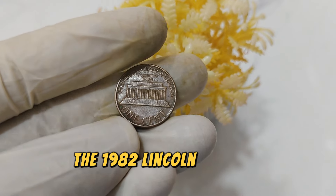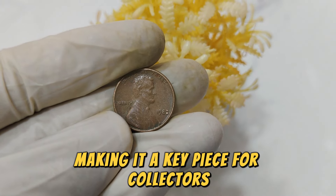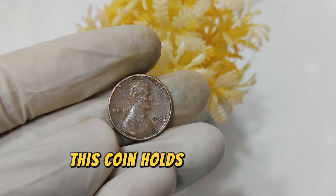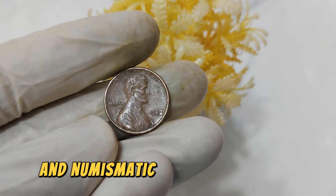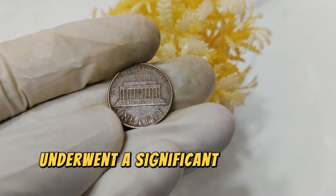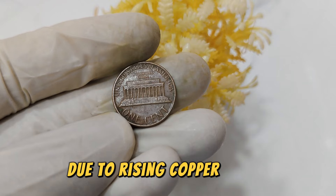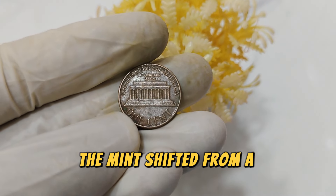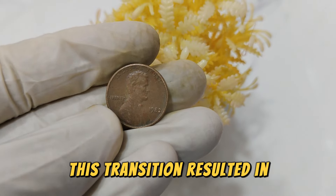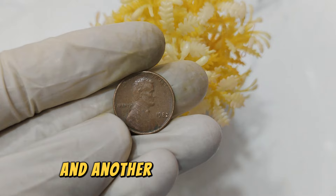The 1982 Lincoln penny is particularly special because it lacks a mint mark, making it a key piece for collectors. Minted during a transitional period in the U.S. Mint's history, this coin holds a blend of historical intrigue and numismatic value. In 1982, the U.S. Mint underwent a significant change in the composition of the Lincoln penny — due to rising copper prices, the mint shifted from a predominantly copper alloy to a zinc-based composition. This transition resulted in two varieties of the 1982 penny: one made primarily of copper and another with a zinc core.